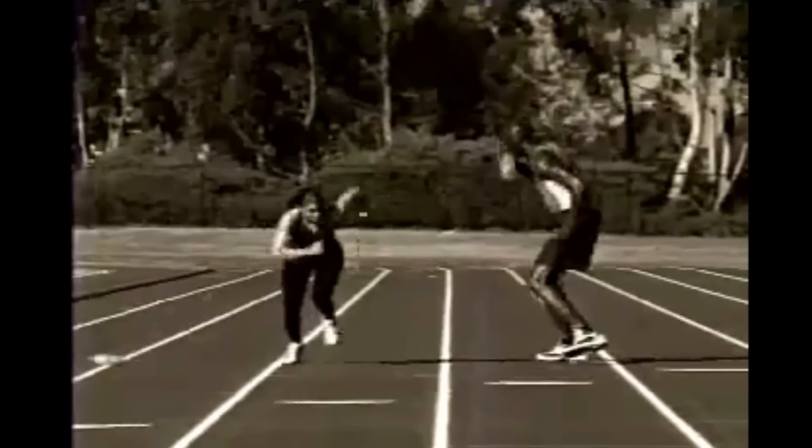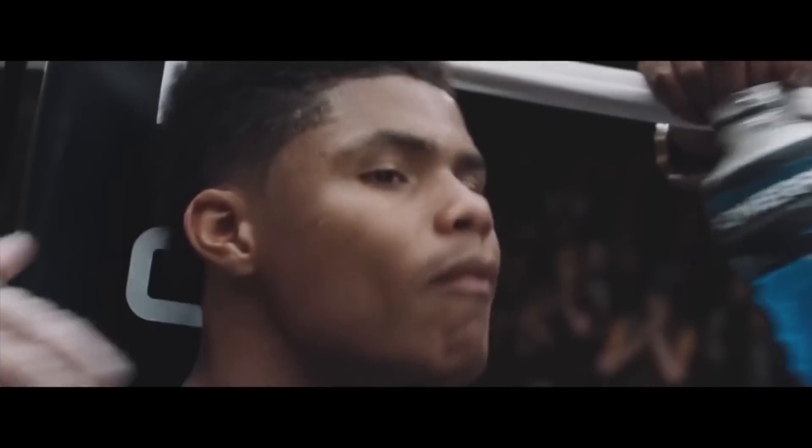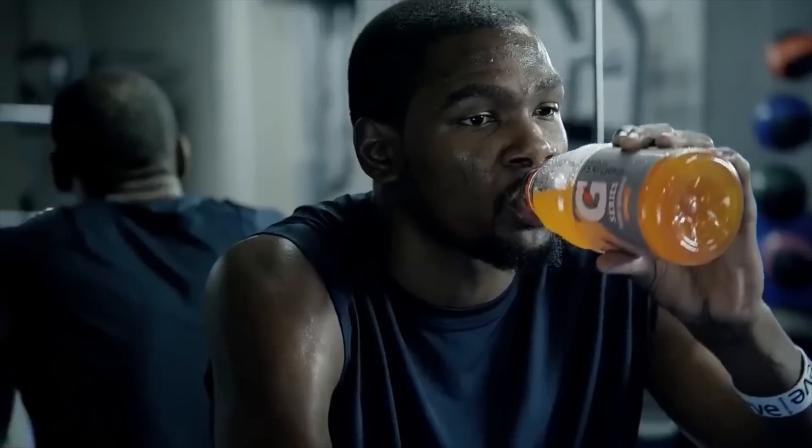The famous electrolyte. Sports drink commercials love talking about them, but what are they? Why do we need them, and what happens if we don't have enough of them?